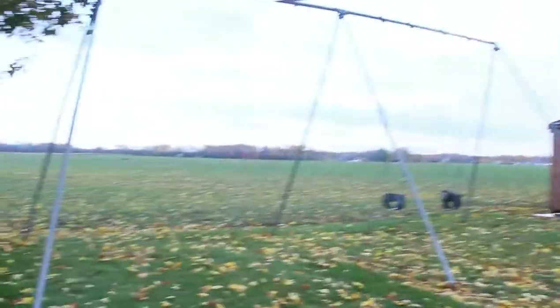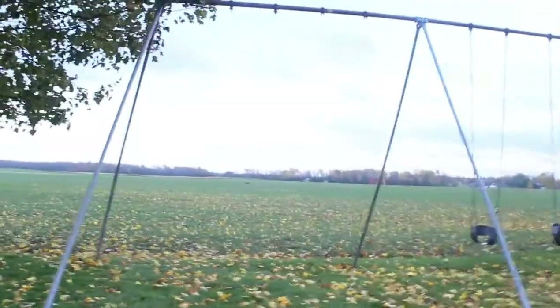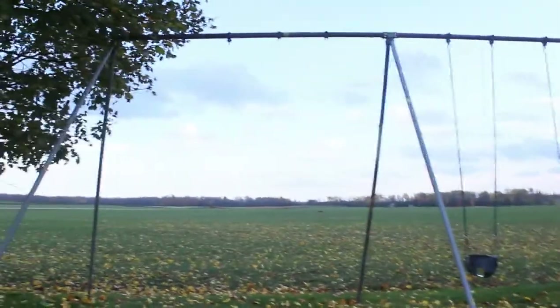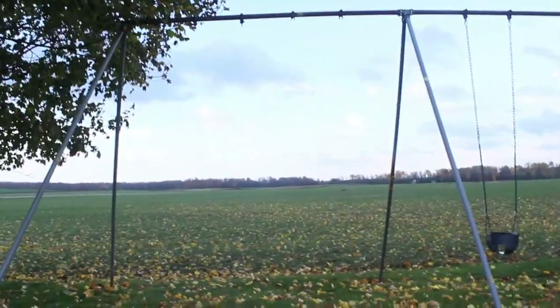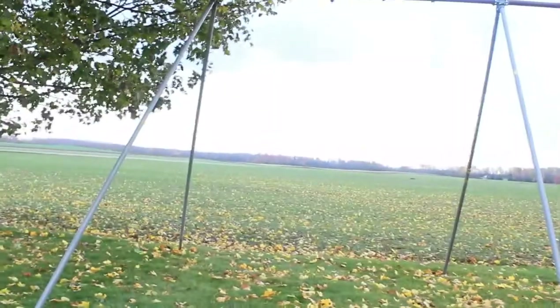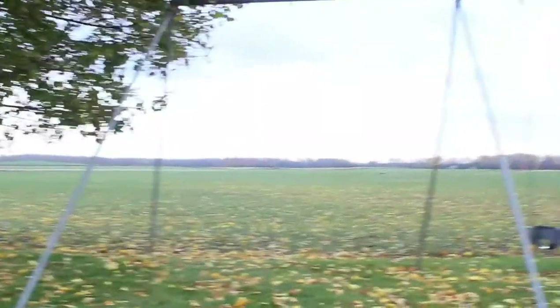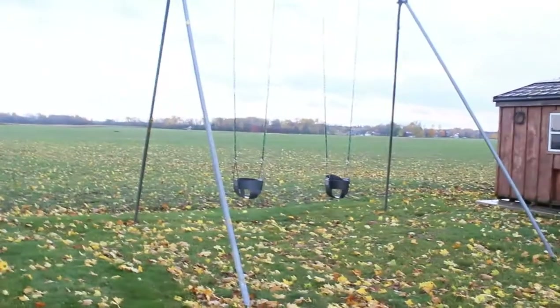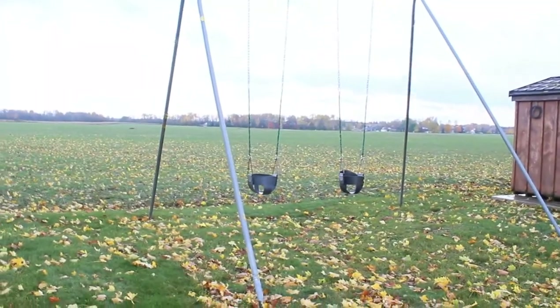This is our swing set. What I'm going to do next summer is put two toddler or teenager adult swings here, because we didn't really use it that much this summer. As you can see, those are the baby ones we already have, so I need to purchase like two of the toddler ones.